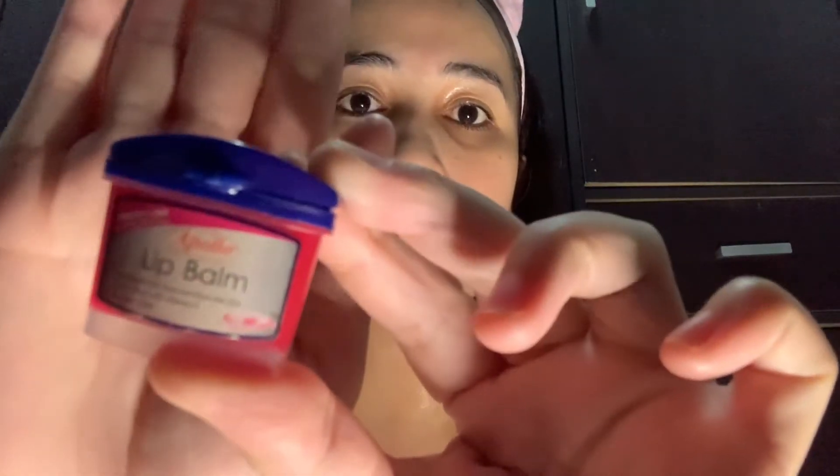And then, ang ginagawa ko din after mag-soothing gel is maglalagay ako ng lip balm — Apollo lip balm. It's pretty pink and long lasting moisture. Petroleum jelly siya, guys, sourced from the USA, formulated with vitamin E, paraben free. So, ito ginagamit ko siya sa lips ko para hindi mag-crack yung lips ko.